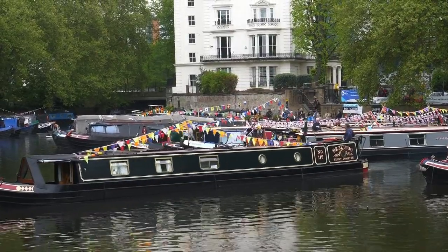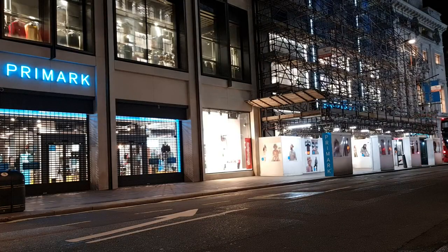Camden Market: experience eclectic markets, food stalls, and a vibrant atmosphere in this alternative neighbourhood.